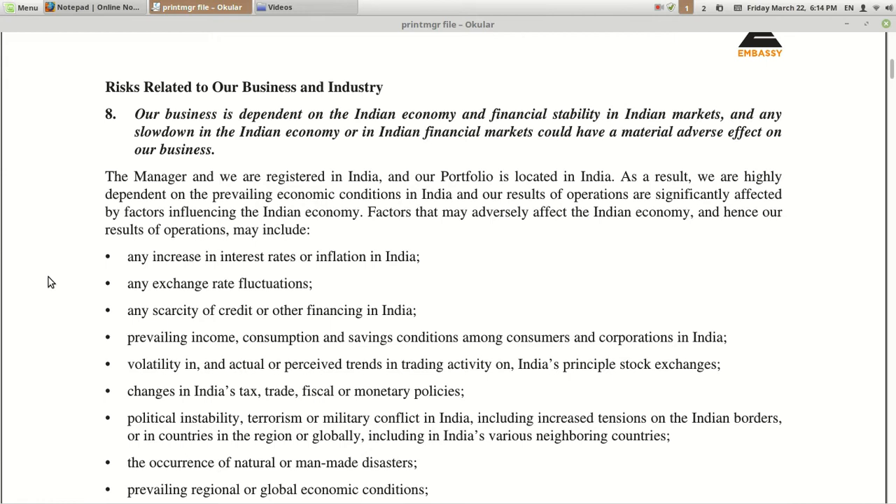The second category of risks is related to business and industry. Ninth risk: their business is dependent on the Indian economy and financial stability — a basic overall risk subject to every business in India. All businesses are subject to exchange rate risk, inflation risk, and risk related to the credibility of the country as well as the credibility of the owner.